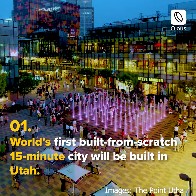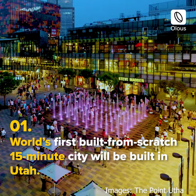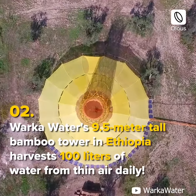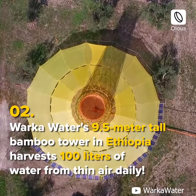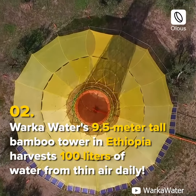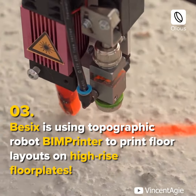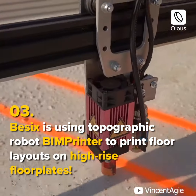The world's first built-from-scratch 15-minute city will be built in Utah. Warka Water's 9.5-meter tall bamboo tower in Ethiopia harvests 100 liters of water from thin air. Besix is using a topographic robot BIM printer to print floor layouts